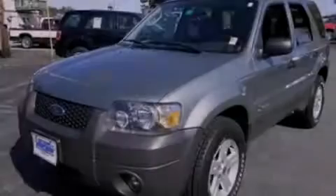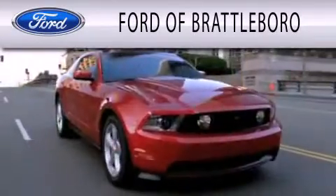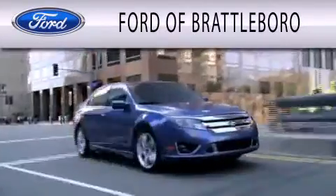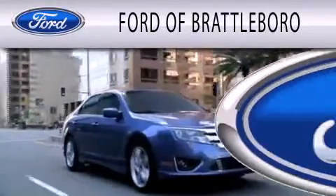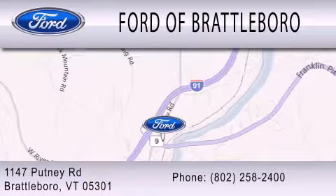Stop by today and test drive this automobile for yourself. Ford of Brattleboro is dedicated to doing everything possible to ensure that the experience you have selecting your next vehicle is as pleasant as possible. We're located at 1147 Putney Road in Brattleboro.